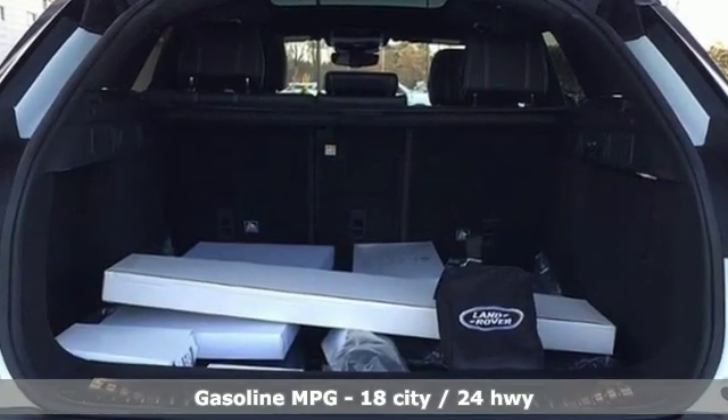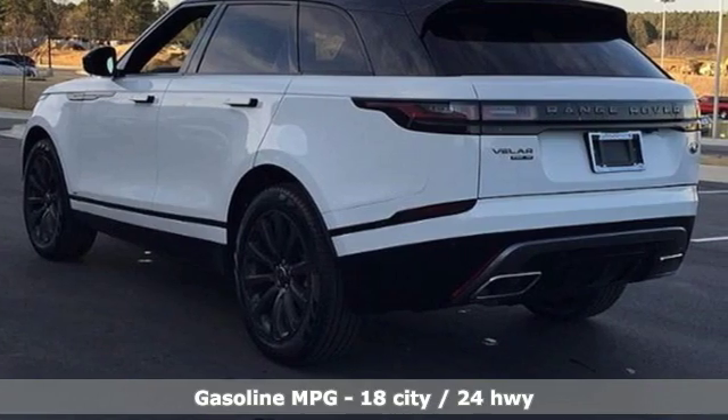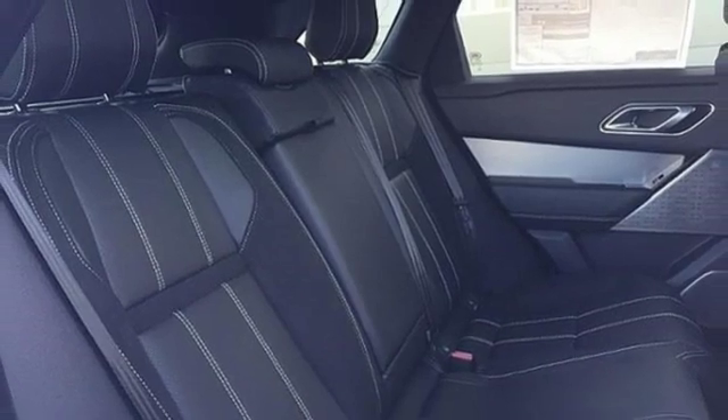Intercooled supercharged V6 engine. Automatic with driver control suspension management. Integrated navigation system with voice activation. Doors and push button start proximity key.